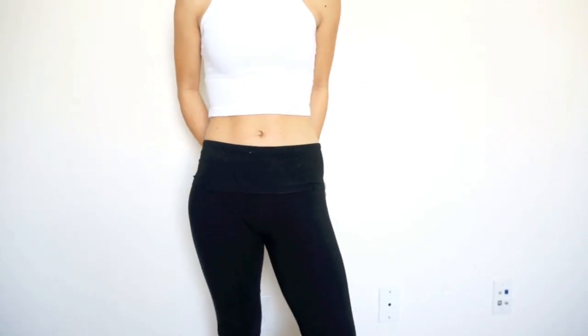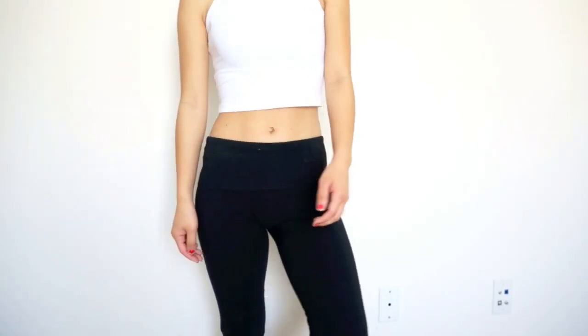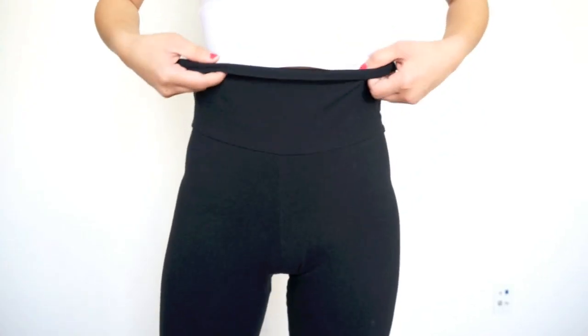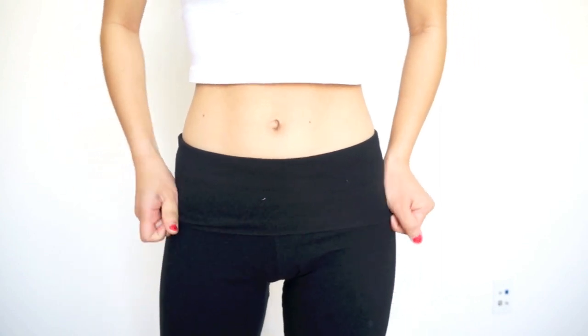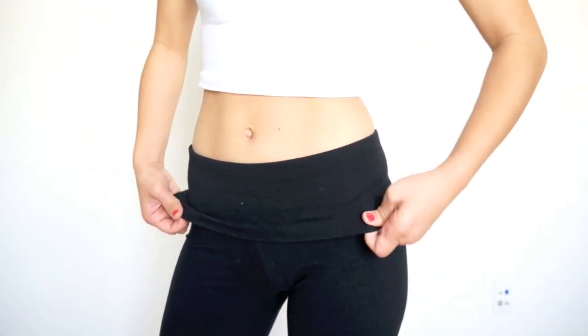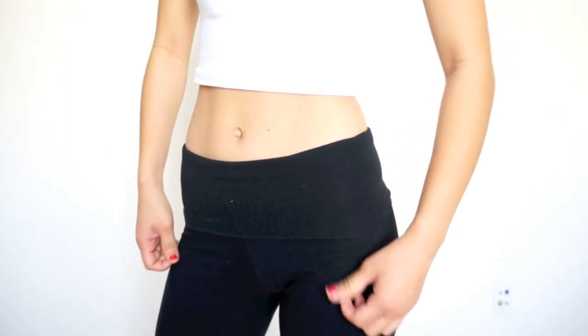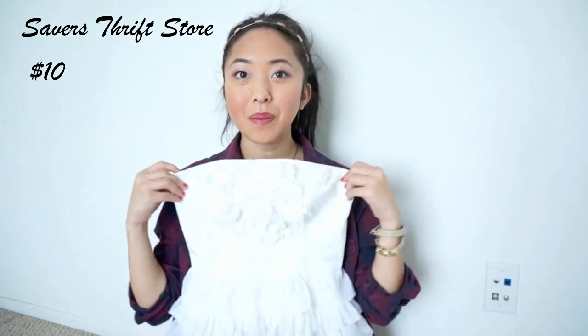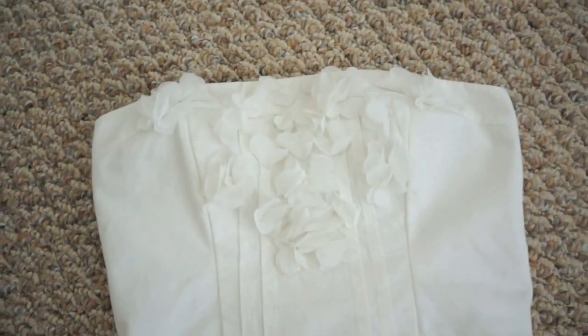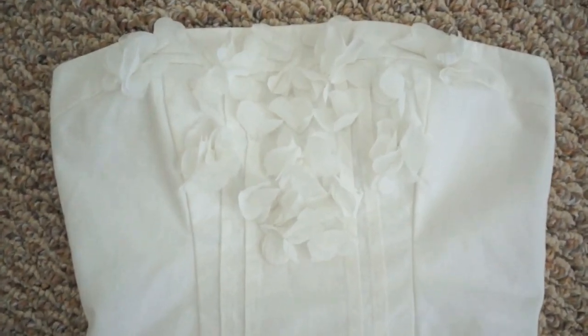The second thing my boyfriend got me from American Apparel are these super comfortable yoga pants. And this last item I got from Savers for $10 and it's this Abercrombie and Fitch peplum top. I bought this top because it was still very clean for being white and I love the chiffon ruffles and flowers.